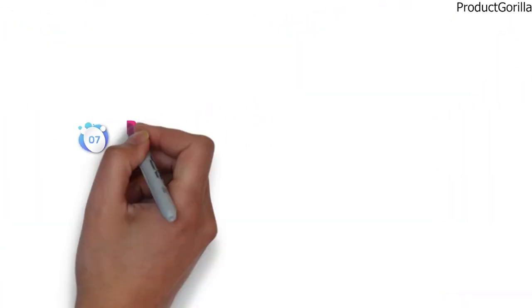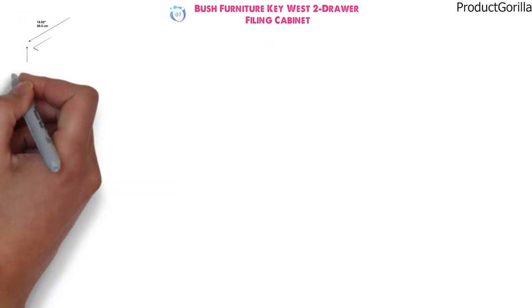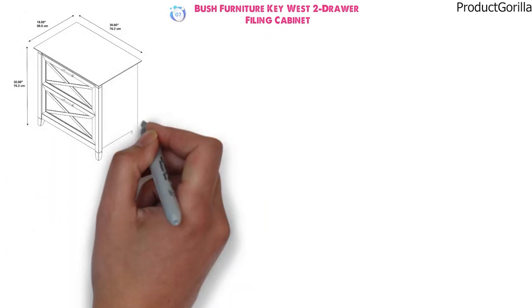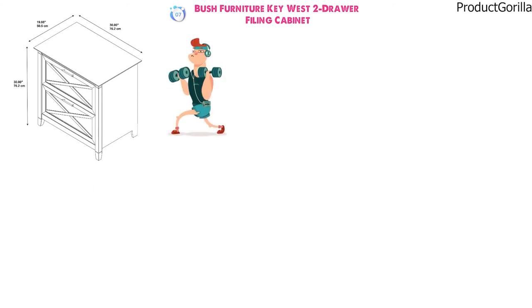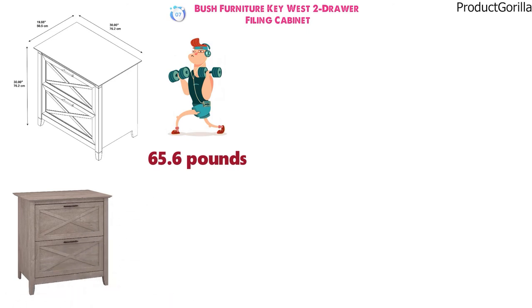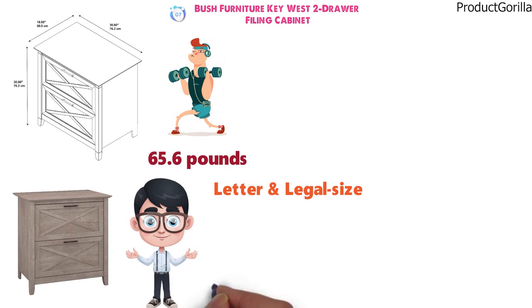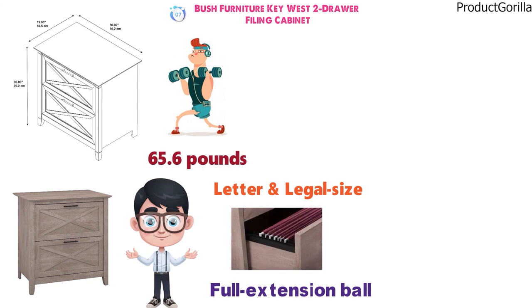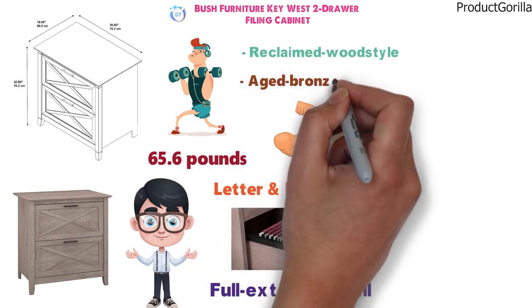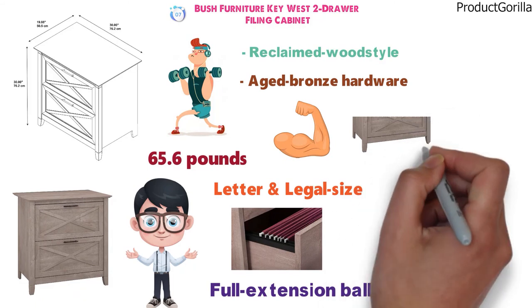At number seven, we have the Bush Furniture Key West Two Drawer Filing Cabinet. The dimensions of the unit are 30 by 19.88 by 30 inches and it weighs around 65.6 pounds. The Key West two-drawer is a lateral filing cabinet that accommodates letter and legal size files. The drawers are equal in size and fitted with full extension ball bearing slides for smooth opening and closing. The cabinet is sturdy and provides a natural reclaimed wood style with aged bronze hardware accents, and the base is fitted with attractive post legs.